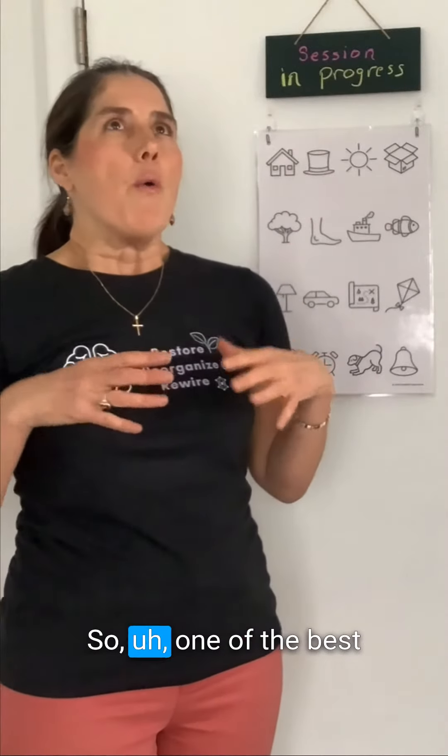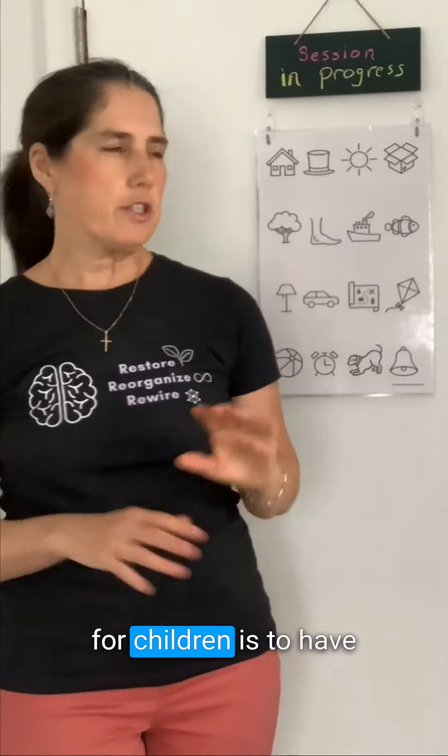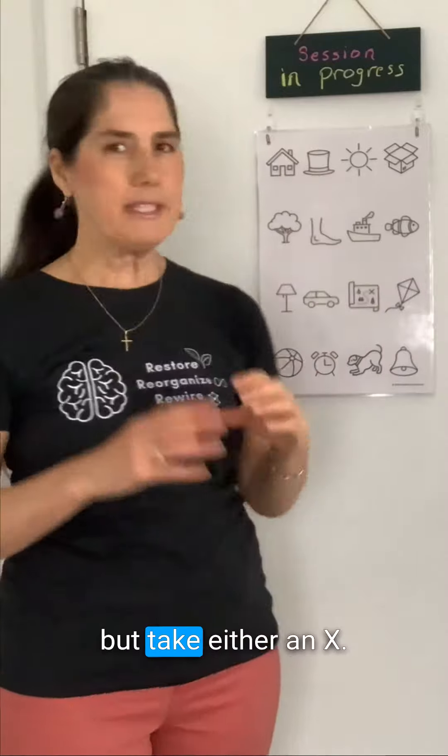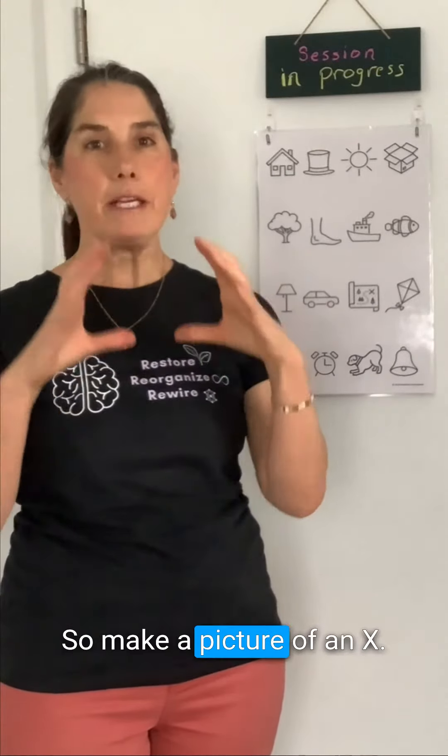One of the best ways, especially for children, is to have them stare at a picture. Now this one's too big, but take either an X — so make a picture of an X.